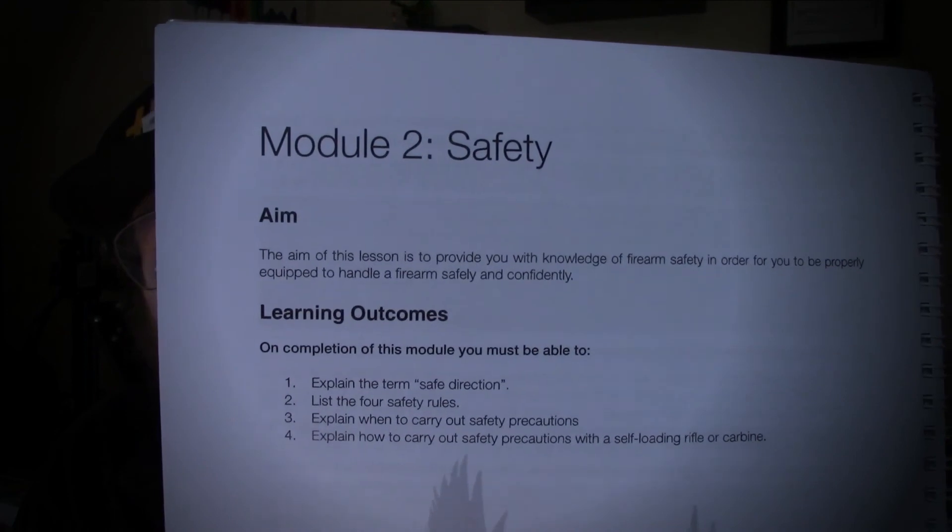Welcome back to the Enclave. Today we are starting with handle and use of a self-loading rifle or carbine. As always, we are skipping over section one, which is the law. If you'd like to see that, I'll put a link at the end of the video — that will be the handgun module one law, as they are all the same. So we are going to start with module two: safety.